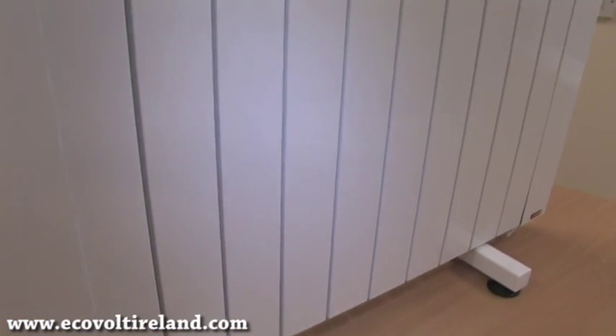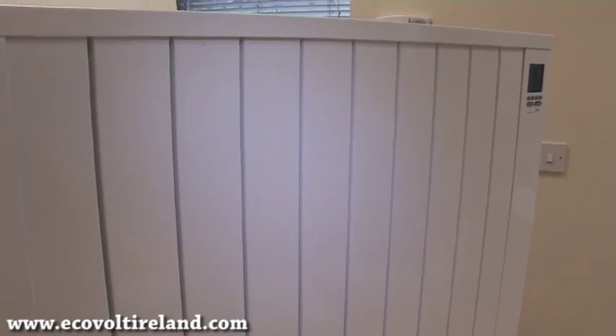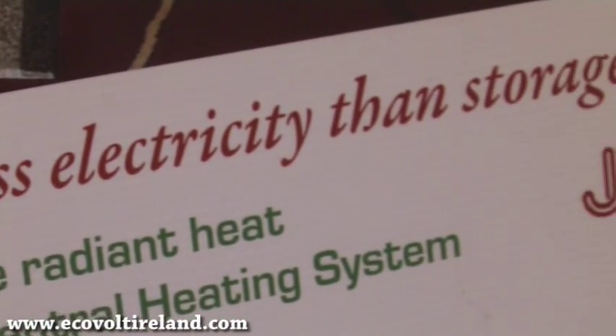Hi, I'm Stephen Dempsey from MicoVolt and today I'm going to show you the product that we sell. It's the Javo Term electric radiator. Now a lot of people will consider electric heating as very expensive to run, but not with this heating system, and I'm going to explain how it works and the efficiencies behind it.